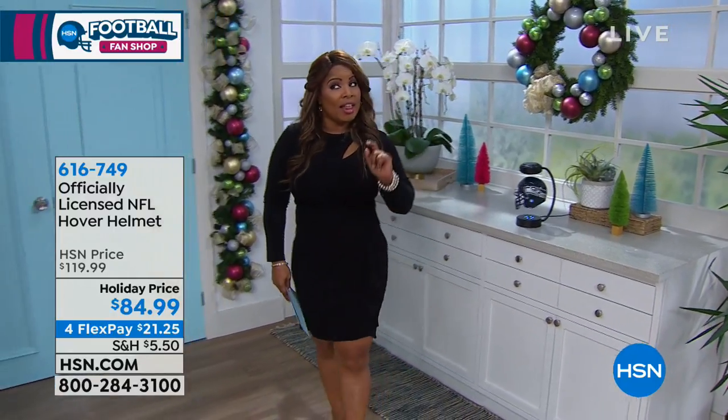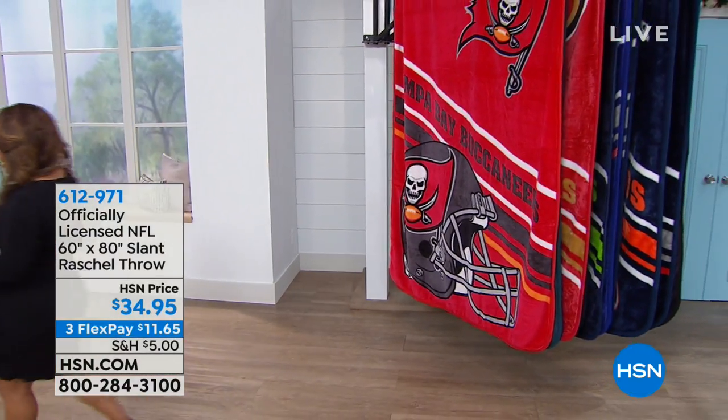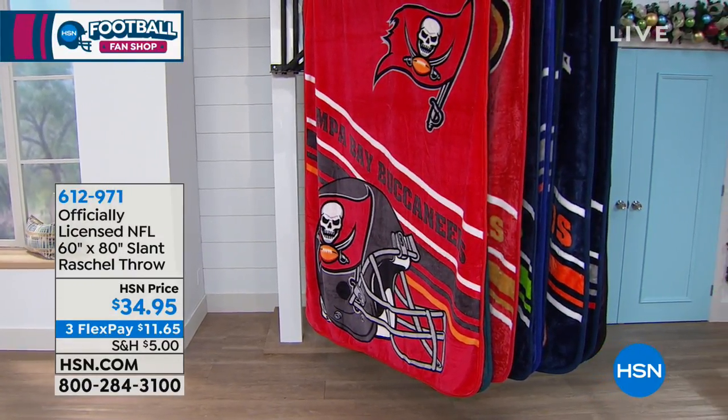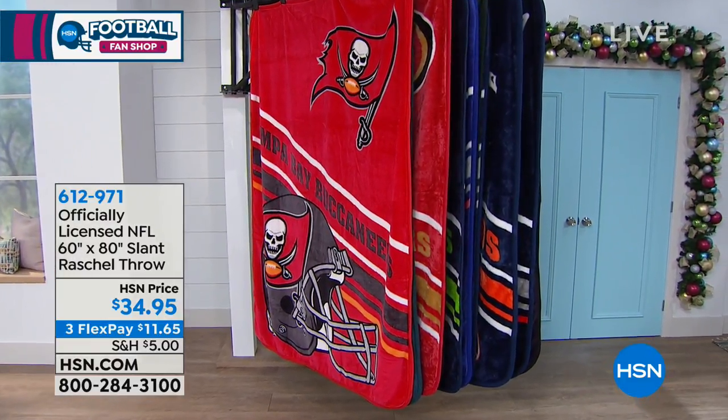You can shop early because we've already started our holiday return policy, which means anything you buy at HSN you have until the end of January for a full refund. Anthony Beck, former NFL player and former first-round draft pick, is our expert today.